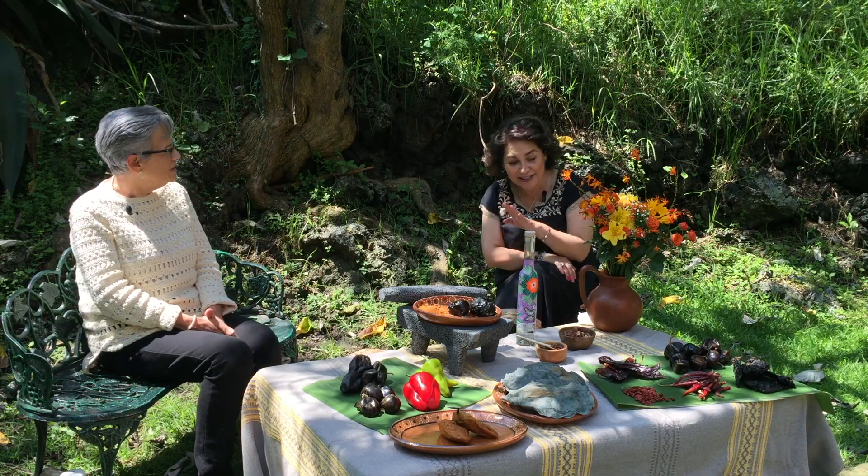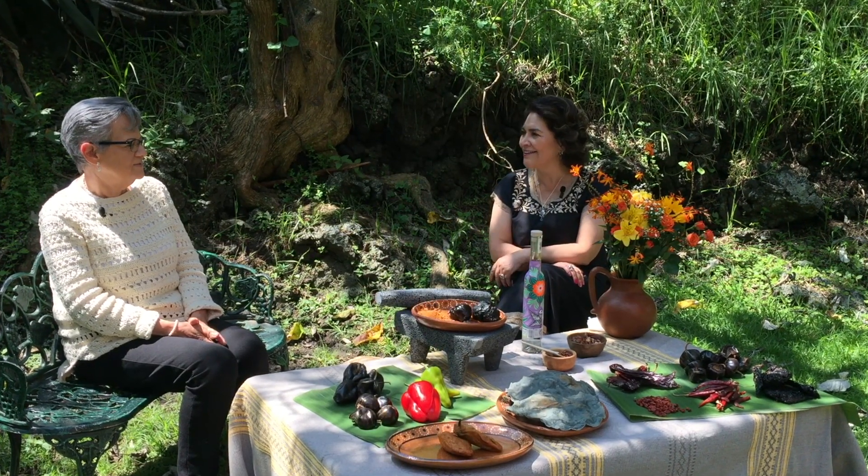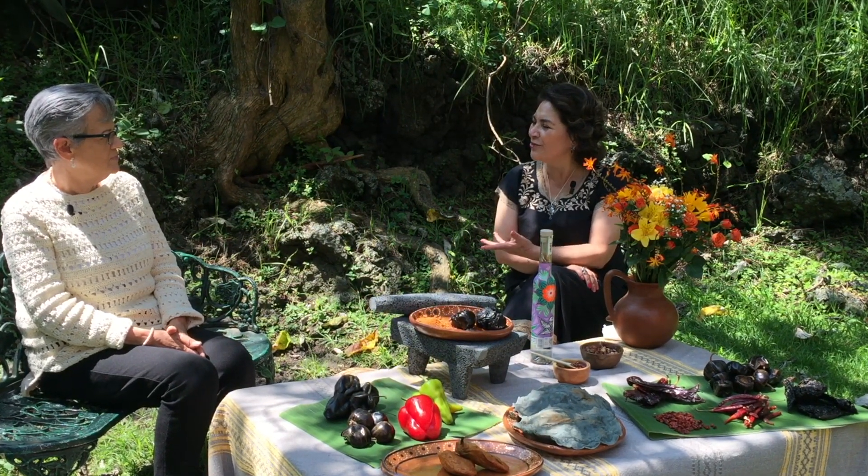Primero me gustaría decir lo que significa la palabra chihuacle. Viene del náhuatl: «chile» y «huacle», que significa seco. Generalmente la gente habla de este chile como un chile viejo, pasado, seco. Esos son los términos que le asignan al chihuacle.